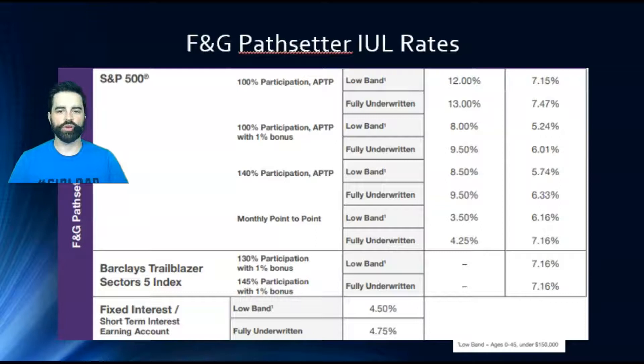They also have a 100% participation annual point-to-point with a 1% bonus — notice caps go lower at 8% and 9.5% because of that bonus. There's also a 140% participation rate annual point-to-point, with an 8.5% cap low band and 9.5% fully underwritten. Participation means you participate in that amount of growth. If the market does 10% and you have 140% participation, you'd make 14% — but your cap is 9.5%, so you're capped there. If the market does 1%, you get 1.4%. There's also the monthly point-to-point at 3.5% and 4.25% — straightforward month-to-month, which is why that cap is lower.